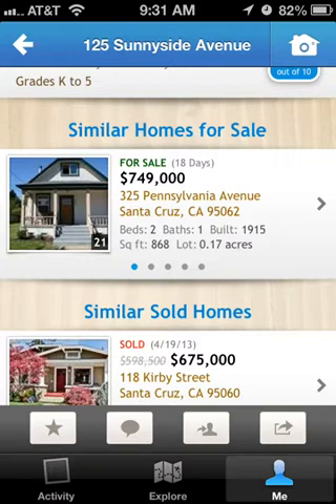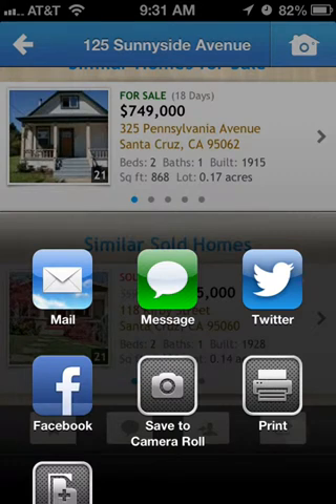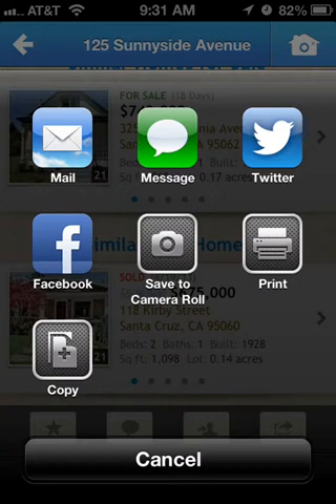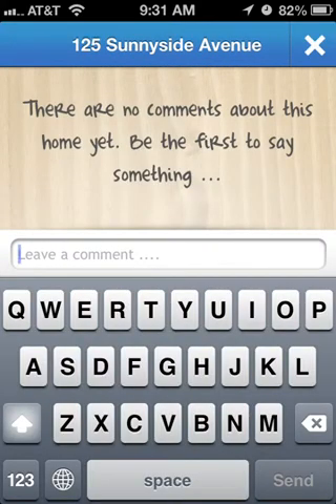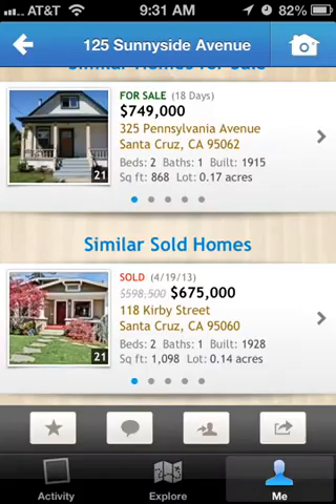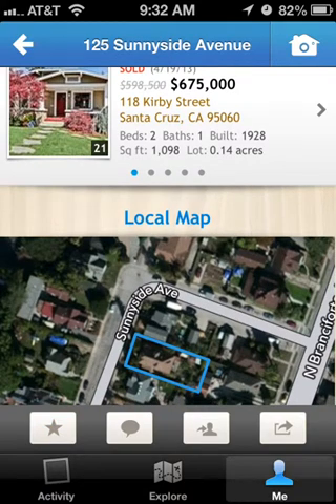Another nice thing about this app is that you can share the information with pretty much anyone you want — you can mail it, message it, send it as a tweet, Facebook it, or save the picture to your camera roll. You can also make a comment if you previewed the property, or leave a suggestion for the listing agent. You can star it, meaning you like the house, and it will give you updates if the status of that house changes.